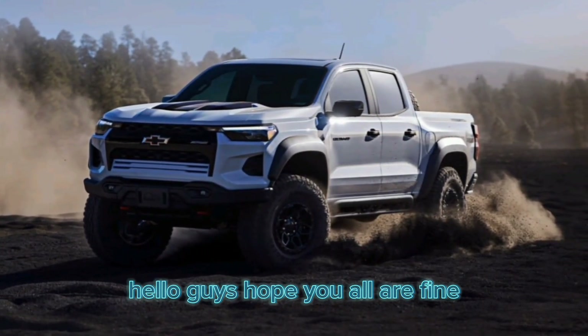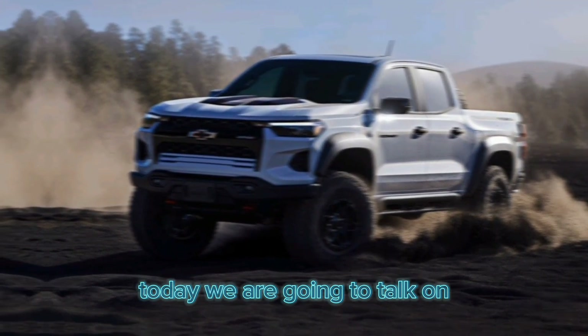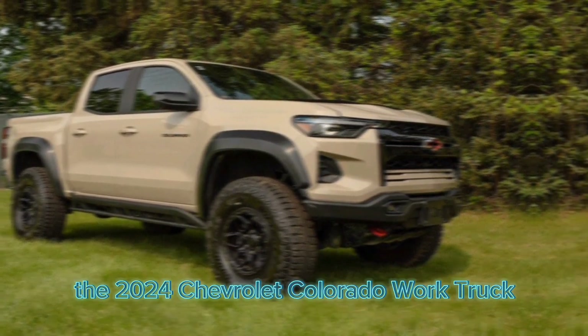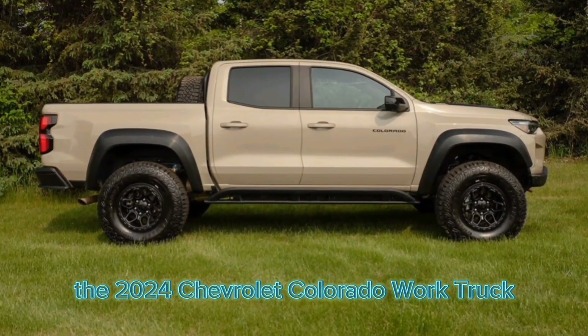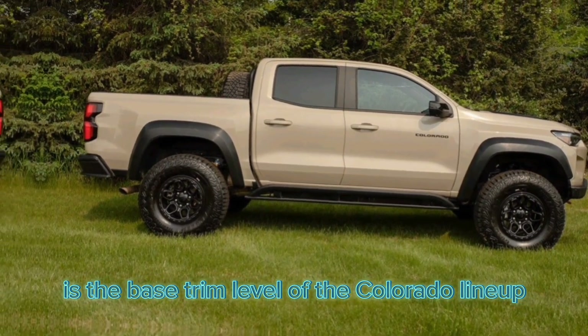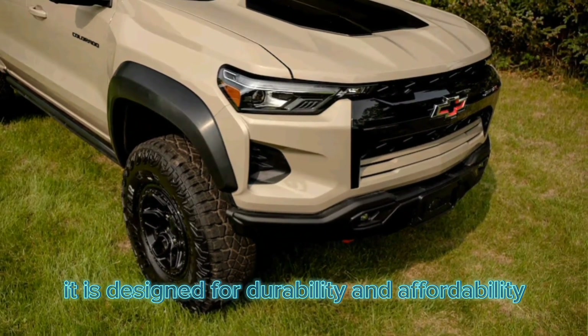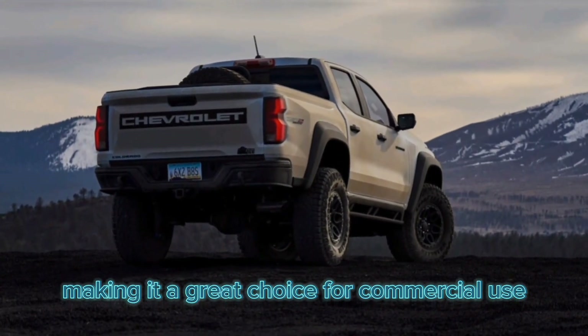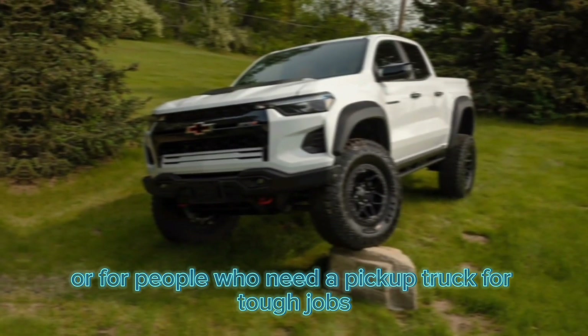Hello guys, hope you all are fine. Today we are going to talk about the 2024 Chevrolet Colorado Work Truck. It is the base trim level of the Colorado lineup, designed for durability and affordability, making it a great choice for commercial use or for people who need a pickup truck for tough jobs.